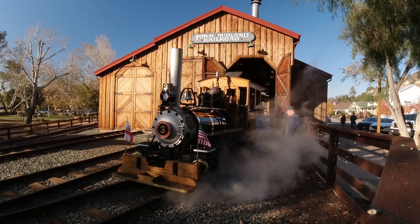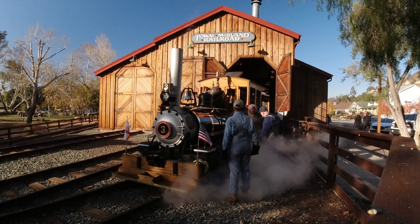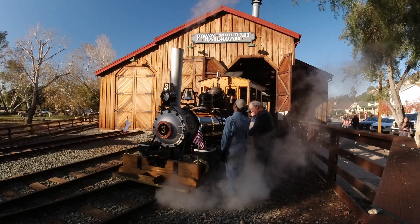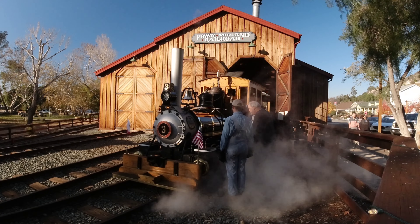You can have a picnic, dine in nearby various restaurants, or walk along the sidewalks within the old Poway Park where the Poway Midland Railroad is located and its railroad tracks. The narrow gauge track encircles the beautiful park.